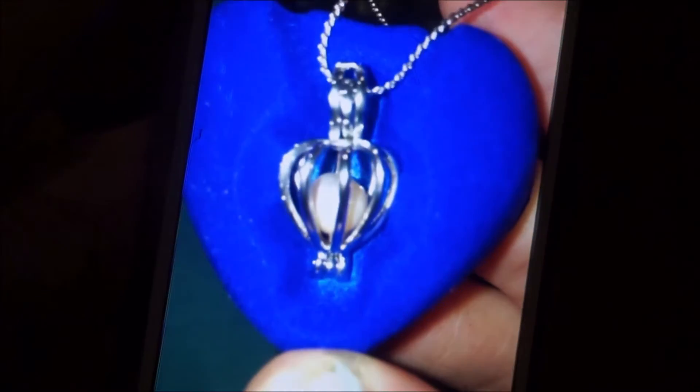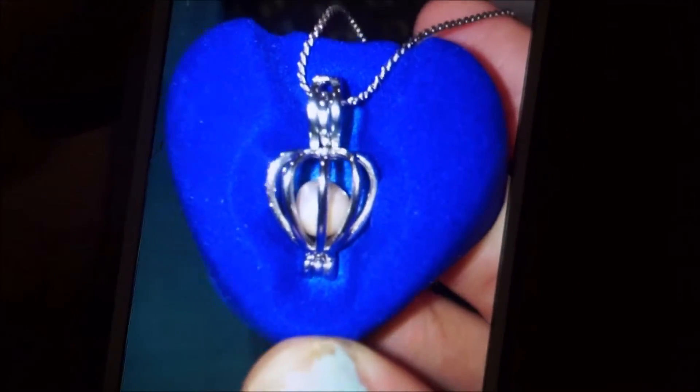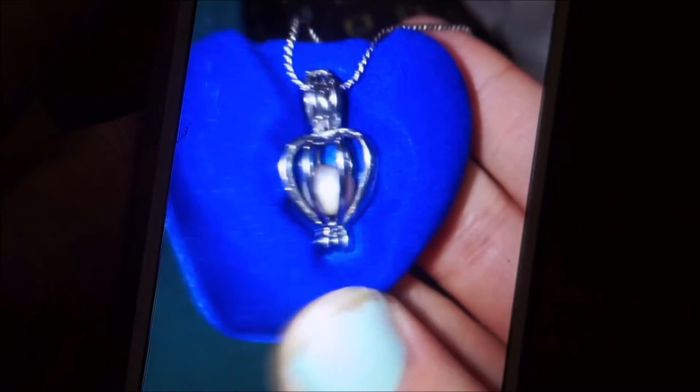It turns out pretty cool — I think this is really cool, but it was super hard to get open, as you could tell. It was a huge mess. But yeah, I love this. Here it is in the necklace. It's really pretty and I really like it.